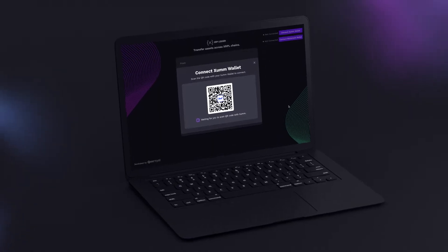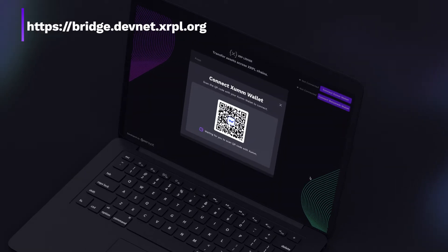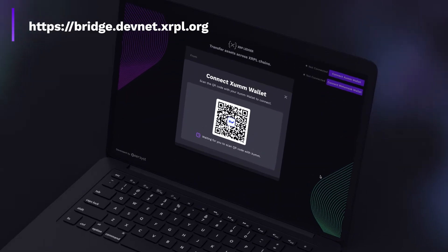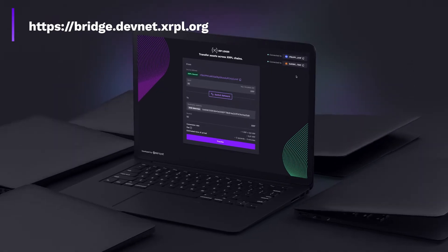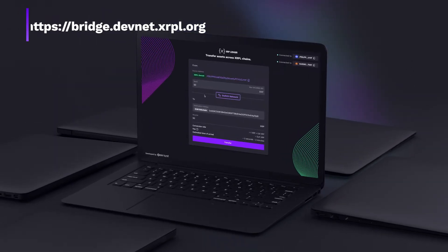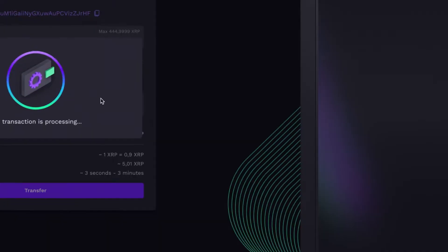Easily move your XRP and assets between the XRP Ledger and the EVM sidechain thanks to the new bridge. It is easily accessible via MetaMask and ExumWallet and allows fast and secure interoperability between both networks.